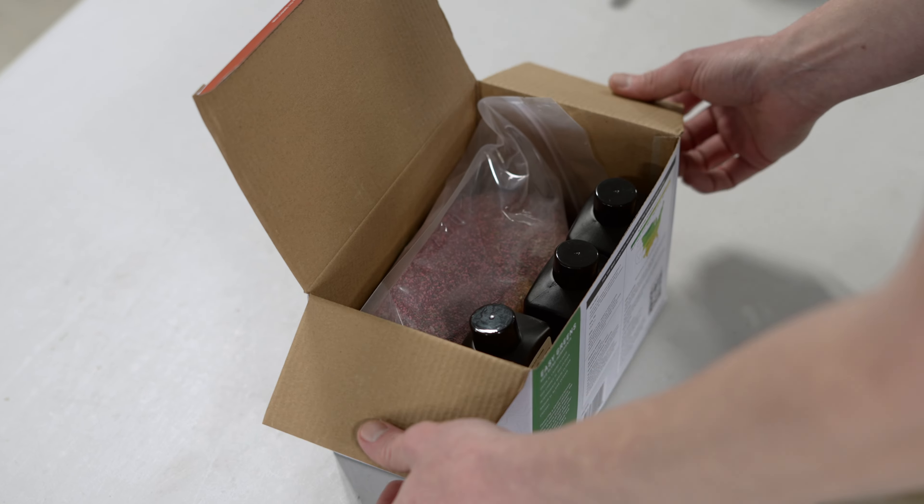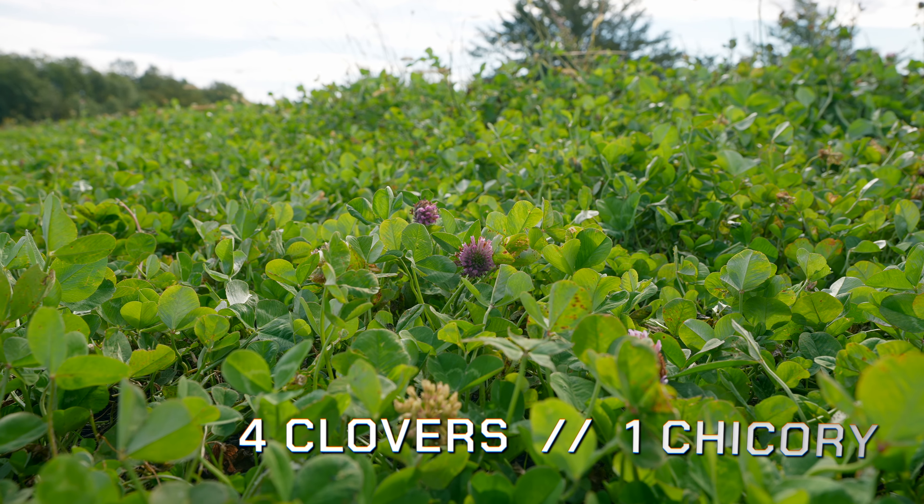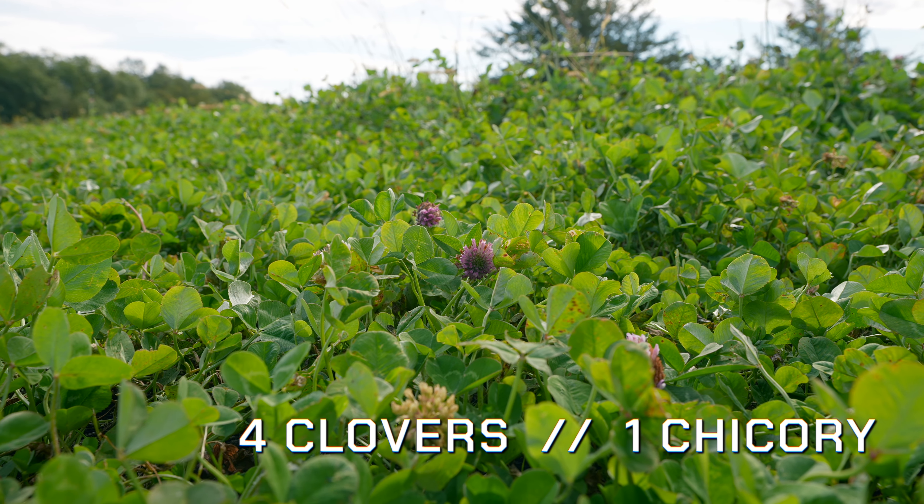Easy Greens is our perennial blend that consists of four different clovers and chicory. The palatability of these different clover varieties hits at different times of the year, enhancing milk production, antler growth, and delivering key nutrients and proteins throughout the entire season.